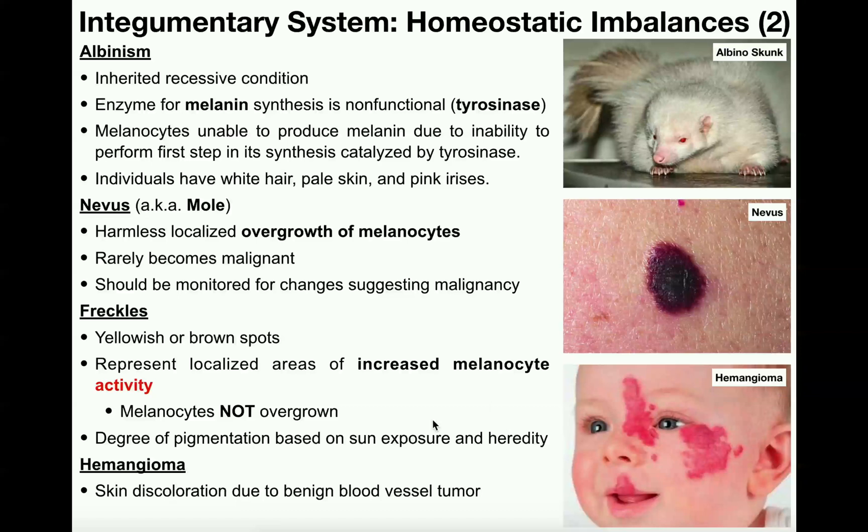Hopefully you learned a little bit about these four relatively common conditions of the integumentary system. One thing you really need to make sure to do is to be able to differentiate a nevus from freckles — know what the major difference between those is. It also might help to know the deficiency specifically in albinism, that is a deficiency of the enzyme tyrosinase. Please make sure to like this video and subscribe to my channel for future videos and notifications. Thank you very much.